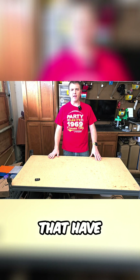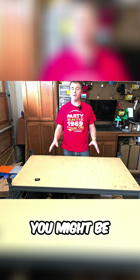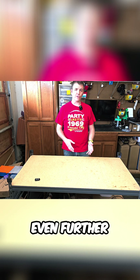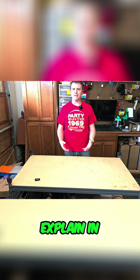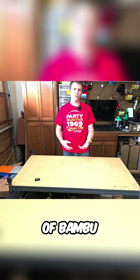For those of you in the 3D printing community that have been living under a rock for the past month, you might be surprised to learn that Bamboo Labs has decided to lock down their ecosystem even further than it has already been locked down. I'll leave a link down in the description that will link you to a video to kind of explain in depth what the problem is and what it means for the future of Bamboo Labs printers.